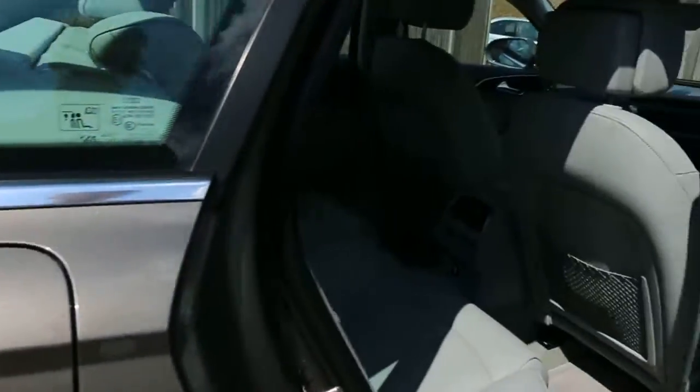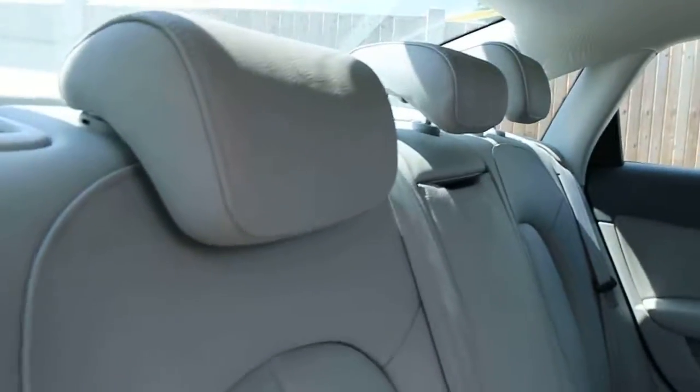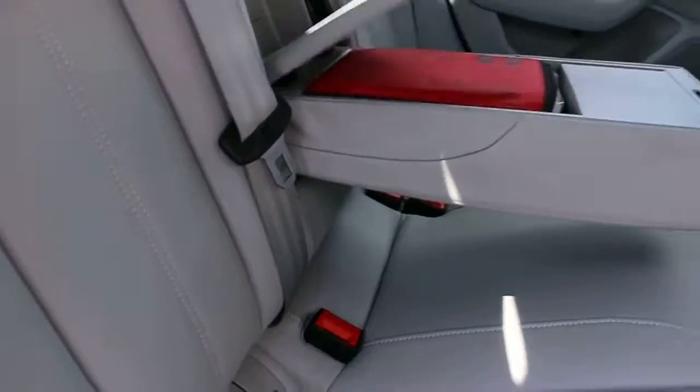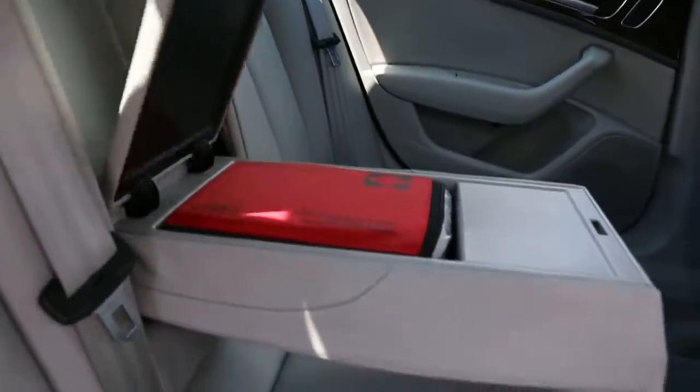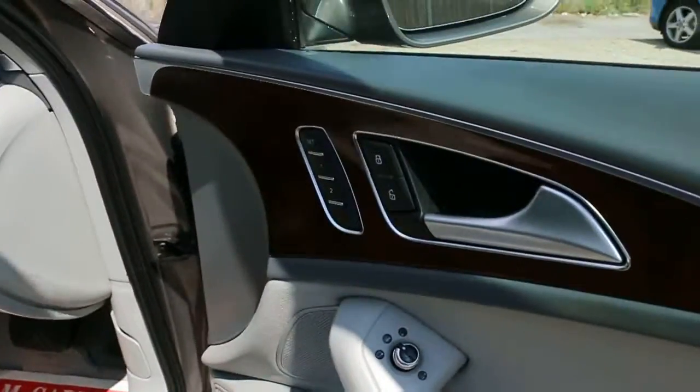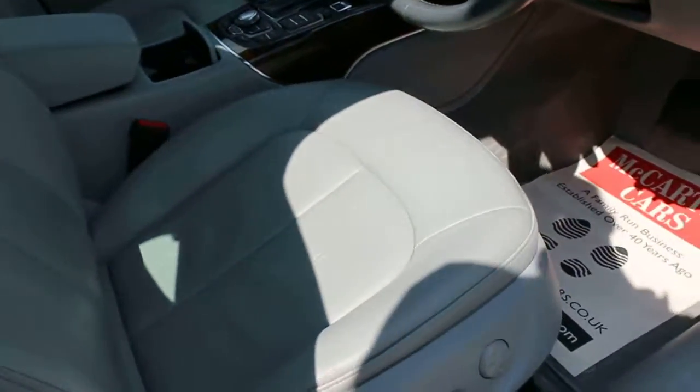Let's have a look inside. It's got full leather brushed interior with five headrests and arms in the middle. It's got electric windows on the back, electric windows on the front, and also electric and folding mirrors, and electric driver and passenger seats.